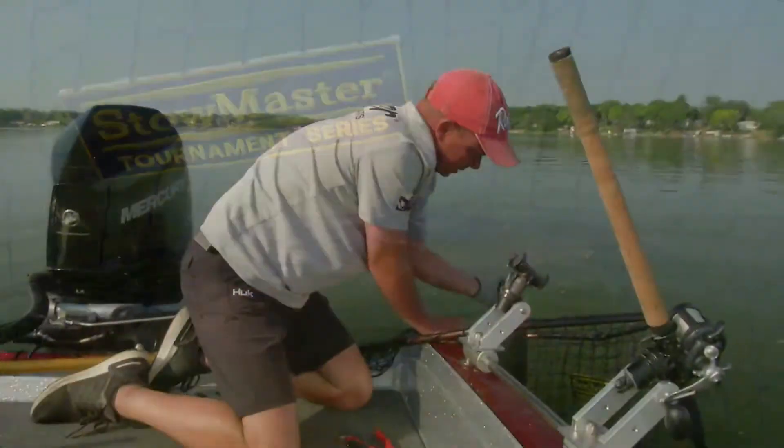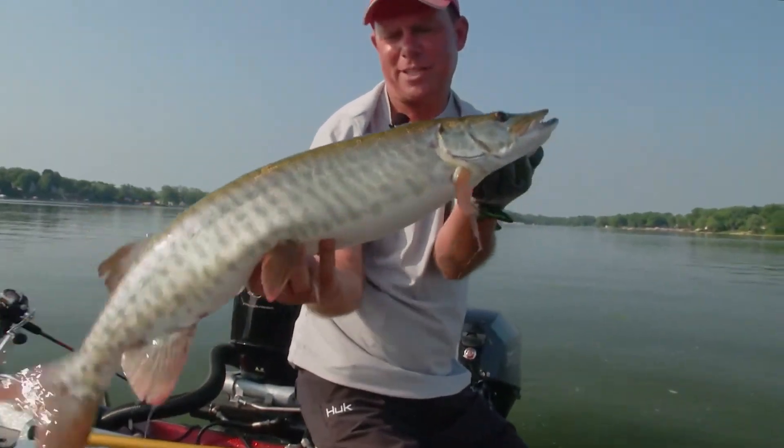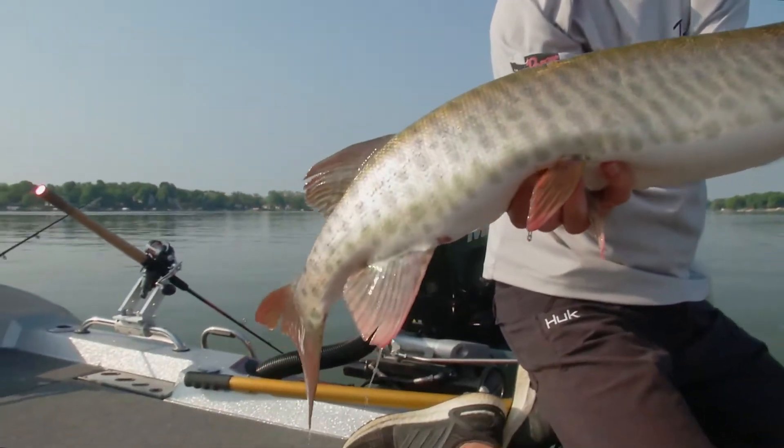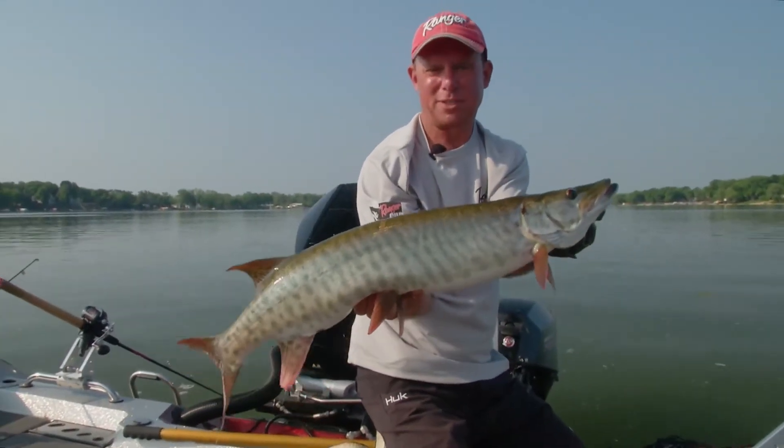Not a giant, but they've got to start somewhere. He's eating good out in the basin. Making a few passes and starting to put together a little bit of a pattern.